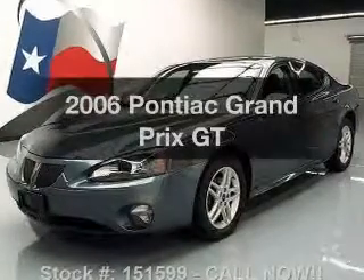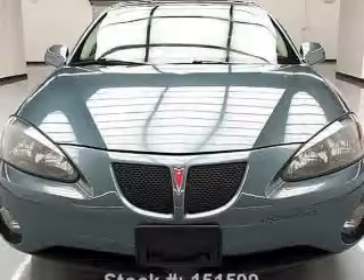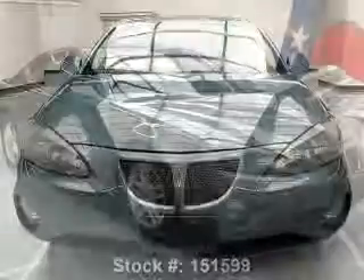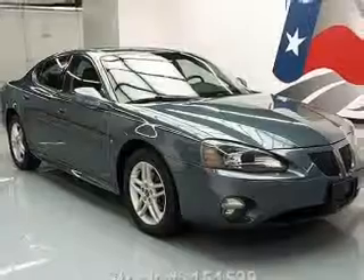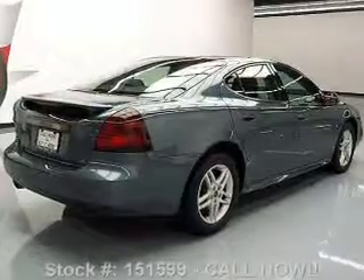Presenting the 2006 Pontiac Grand Prix. Travel the roads in style and comfort in this great vehicle with a reliable six-cylinder engine. The powertrain includes front wheel drive driven by an automatic transmission. The anti-lock braking system will help deliver you safely to your destination.